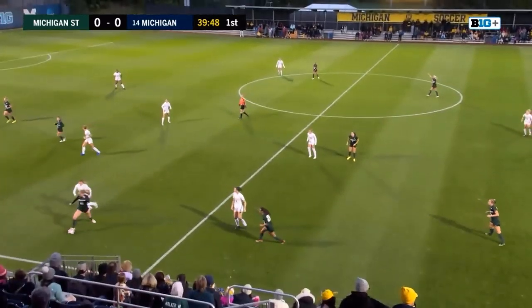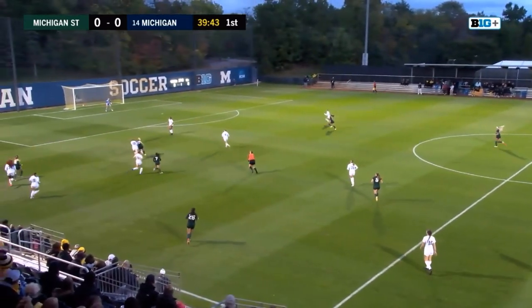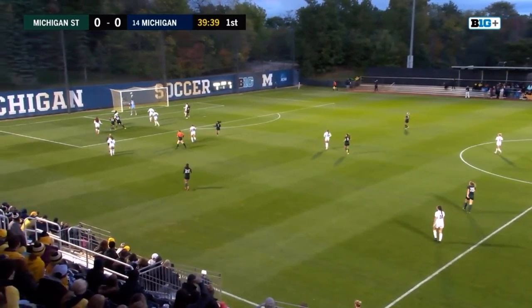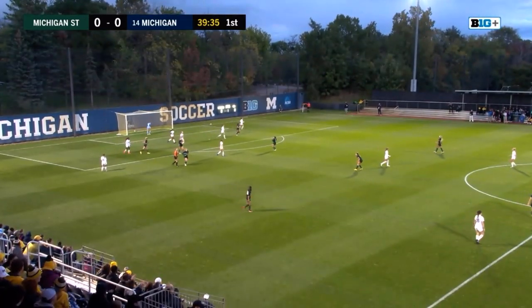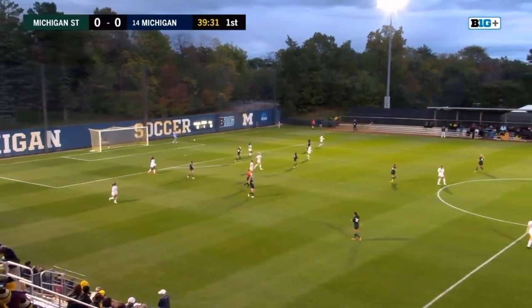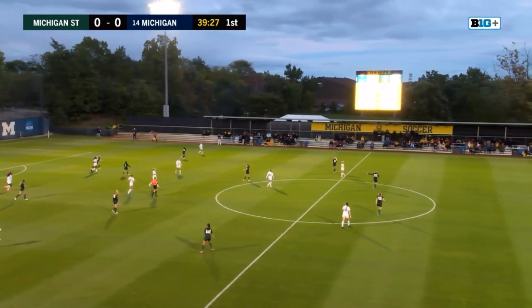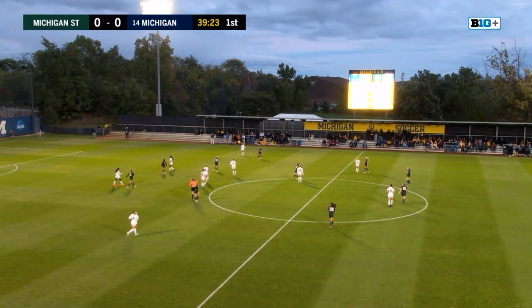Gaynor back on the ball right now, trying to dribble forward for the Spartans. Attempts to get it to Wicks, who is driving towards the goal. The shot — over the net. Great opportunity there from the Spartans, definitely getting a couple early shots on goal. And Sparkowski to take another goal kick.